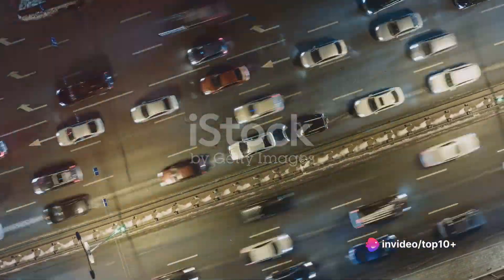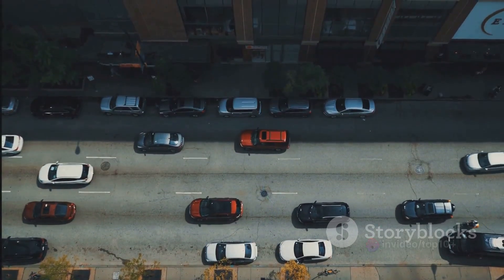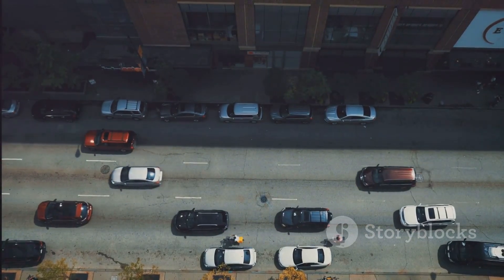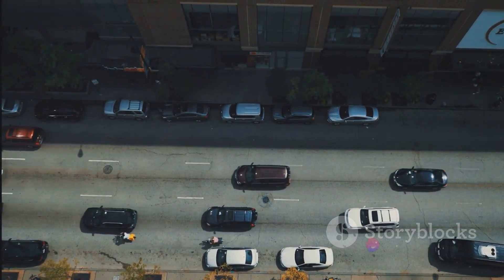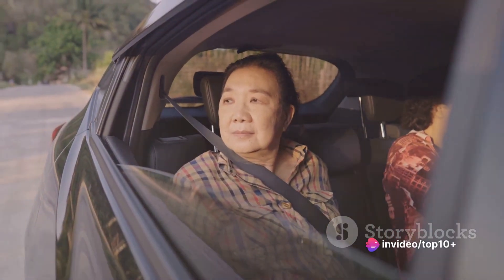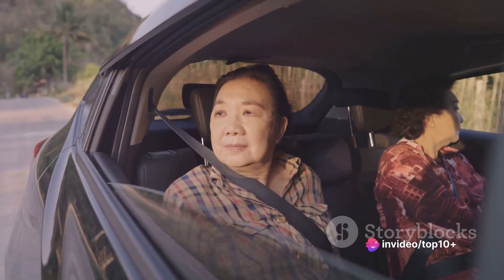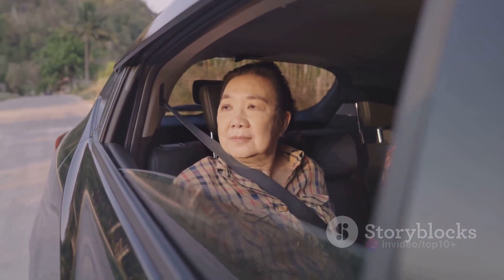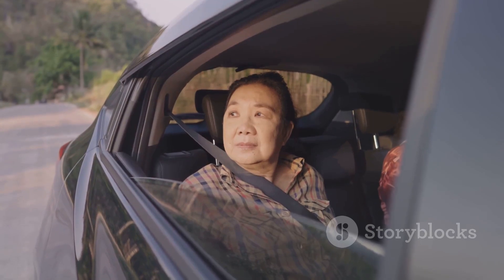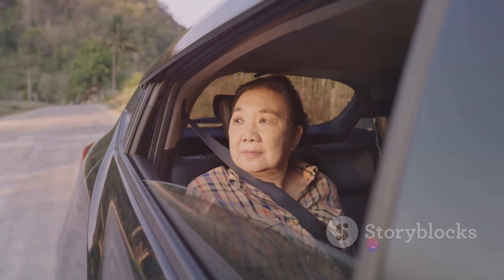These autonomous vehicles, as they're formally known, are no longer a dream of tomorrow, but a reality of today. Just think about it — your morning commute could be transformed from a stressful scramble into a peaceful period of productivity or relaxation. The elderly, the visually impaired, those who can't drive for any reason — self-driving cars could revolutionize their lives, offering newfound freedom and independence. But before we get carried away, let's dive a little deeper.